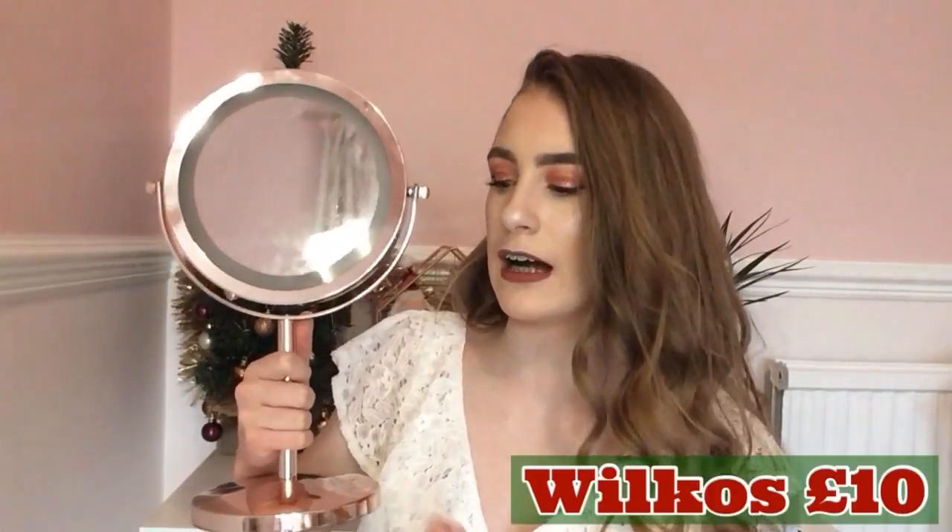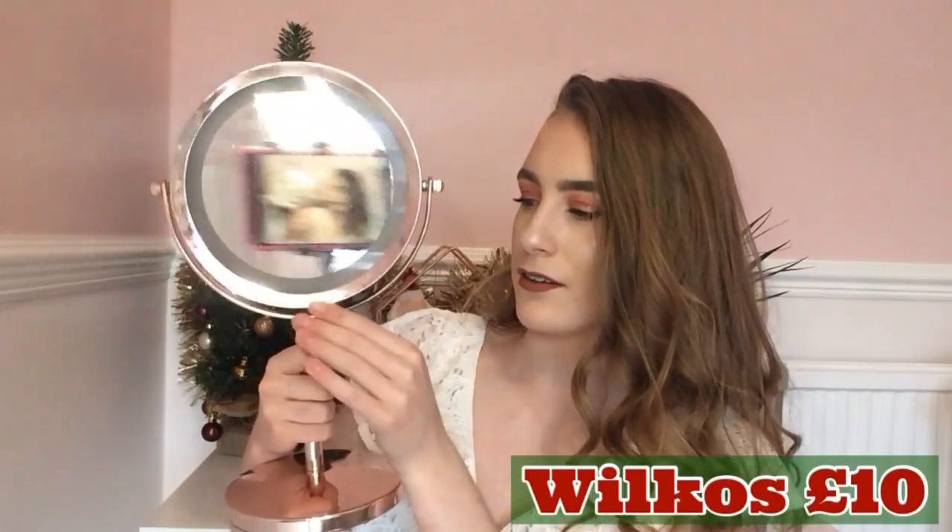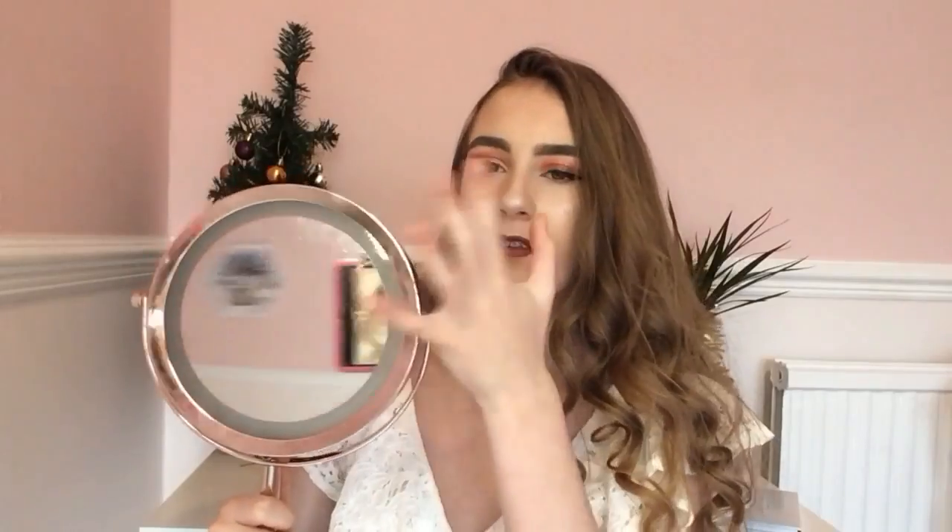Here I have a rose gold mirror I got from Wilkinson for £10 — I'm sure they've got them this year too. This is amazing; it lights up, though my battery is a bit dead right now. It's especially useful if you're doing your makeup early in the morning as you can see every part of your face. Most mirrors can cost up to £30, so £10 is amazing, and it matches the theme of your room perfectly.